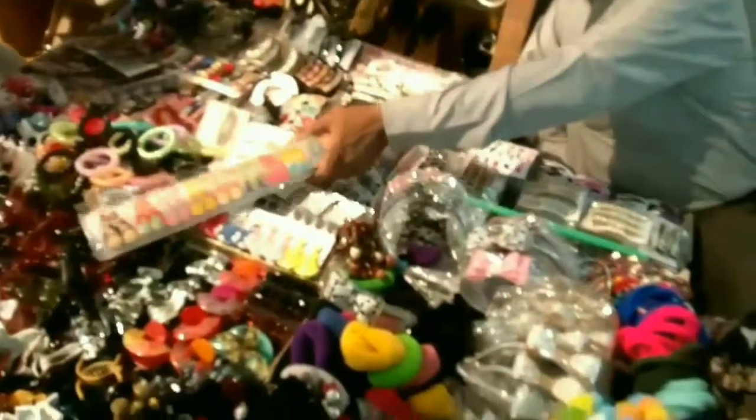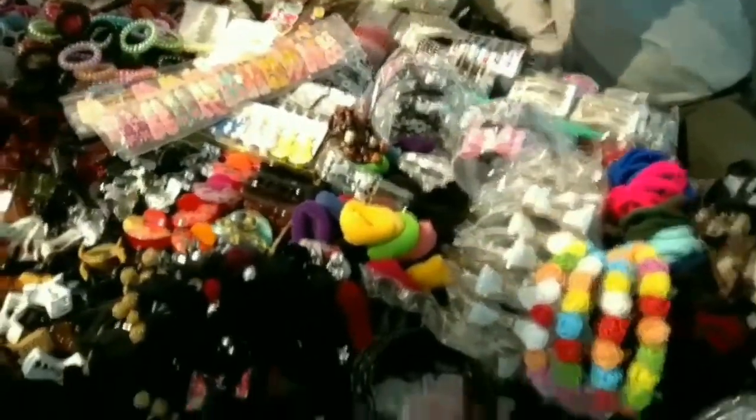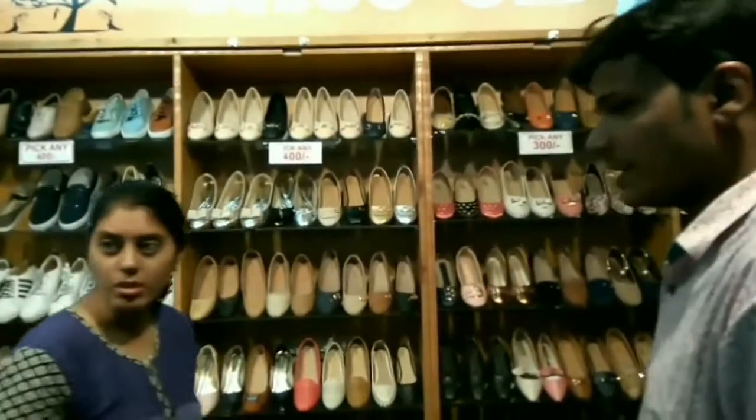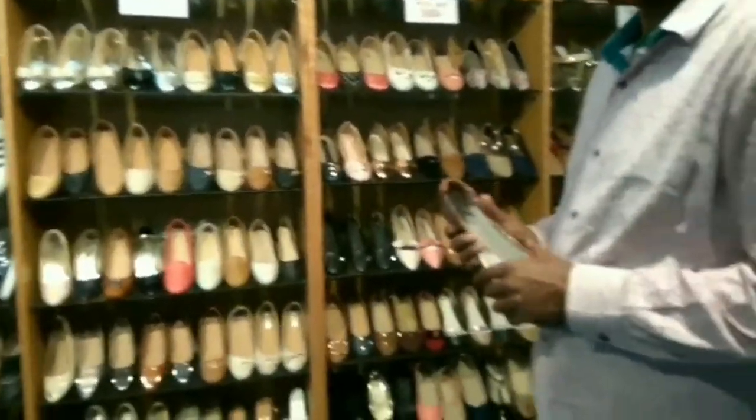There's this uncle — another of my favorite shops — he has all hair accessories. I bought a lot of stuff: clutchers, bands, and headbands. There was also a sale on bellies with things for 300, 400, and 250 rupees.